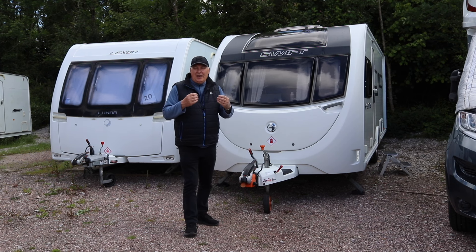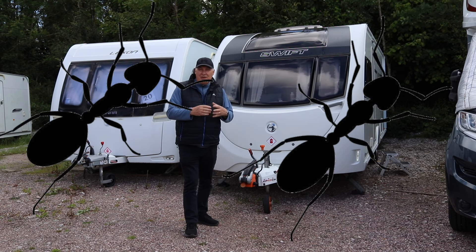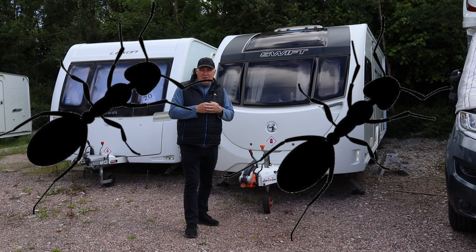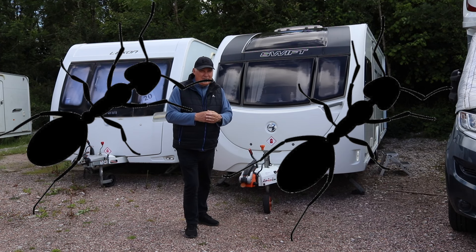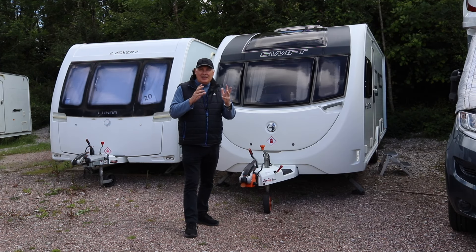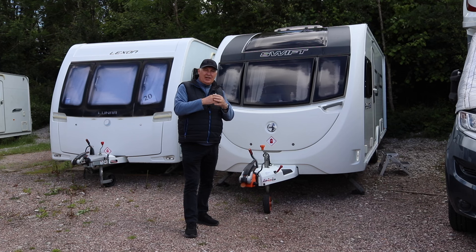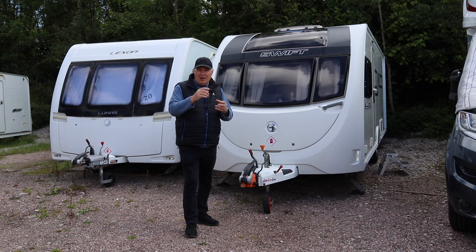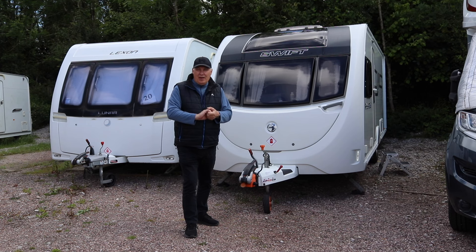We can still get ant invasions no matter what we do, as they can get in through much smaller holes. I'm going to show you a couple of products I've been using, because I got invaded by ants when I was in Holland last year and these did work. So let's go inside the caravan and I'll show you the products I've got to keep ants out, and then we'll move on to the mouse-proofing products.